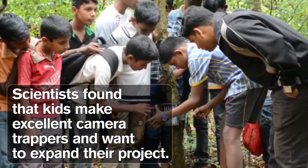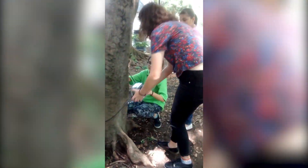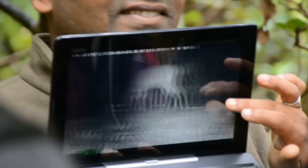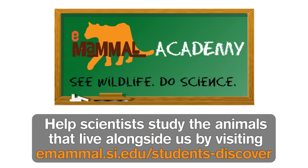Scientists found that kids make excellent camera trappers and want to expand their project. Imagine how much we could learn if every school had a camera trap. Help scientists study the animals that live alongside us by visiting eMammal Academy. Have a great day.